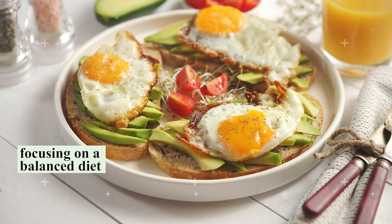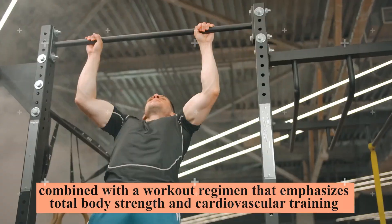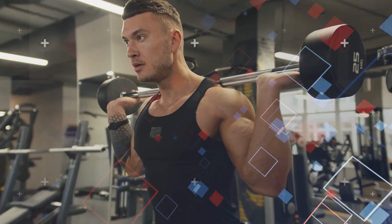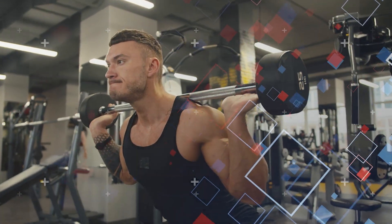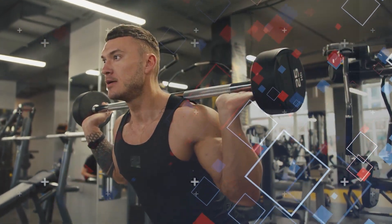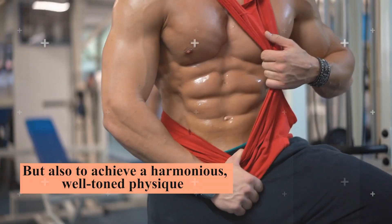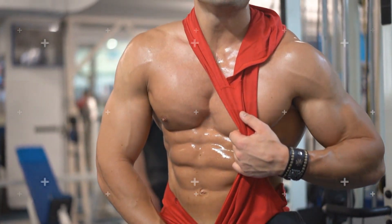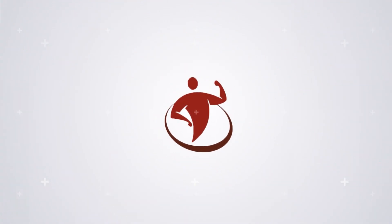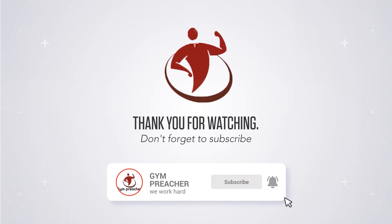A holistic approach is far more effective than hundreds of side crunches. Focus on a balanced diet — using strategies like the matador diet — combined with a workout regimen emphasizing total body strength and cardiovascular training. Remember, exercises should be viewed primarily as tools for muscle building and overall health enhancement, with diet playing a pivotal role in fat reduction. By emphasizing global fitness and nutrition strategies, you'll not only shed those love handles but also achieve a harmonious, well-toned physique. I hope you found these insights on love handles and effective fat reduction strategies valuable. Consistency, knowledge, and holistic health are the keys. If you enjoyed this video, don't forget to give it a thumbs up.